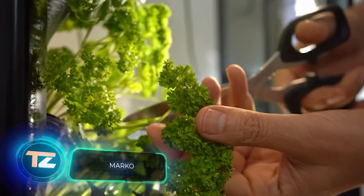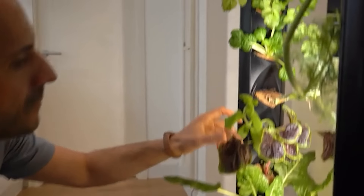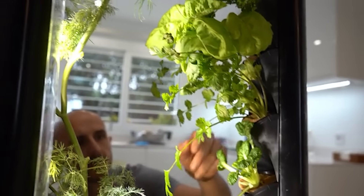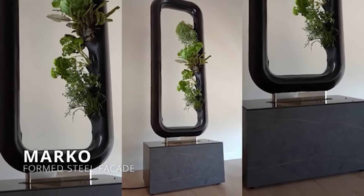Now all the cooking enthusiasts out there can grow their own fresh ingredients right in the comfort of their kitchen. Marco, a revolutionary system that resembles a stunning piece of modern art, is the brainchild of a Spanish culinary duo who dedicated 10 years of tireless effort to its creation. The result is a completely self-sustaining system that eliminates the need to worry about watering, soil maintenance, weeding, and other tedious tasks.